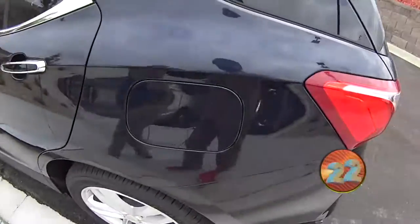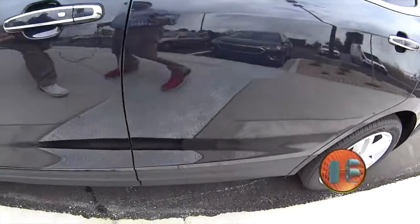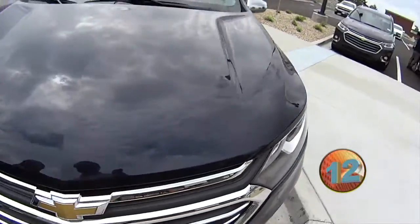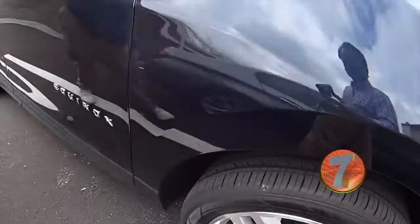We're going to do a 30-second walk-around on this 2020 Premier Equinox 2.0 Turbo. It's a beautiful midnight blue with a chrome grille. It's got the nice alloy wheels, chrome mirror caps, and door handles. It's a beautiful, beautiful ride.